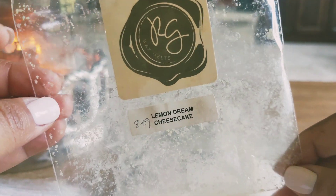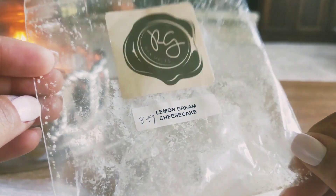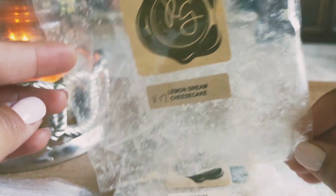I melted through lemon dream cheesecake. This was another one that was really good. I think that Rose Girls must just do lemon scents really well. I really enjoyed this — it smelled really good, was really creamy, and threw pretty well as well.